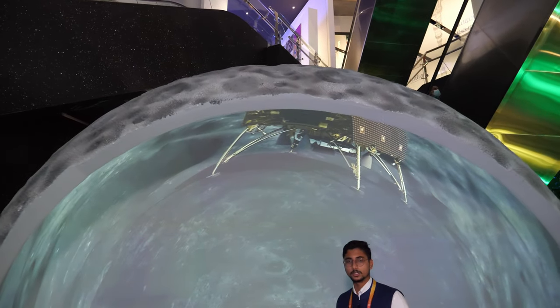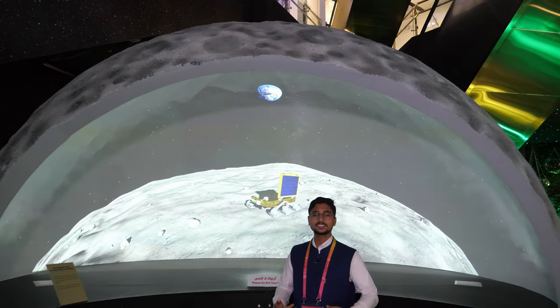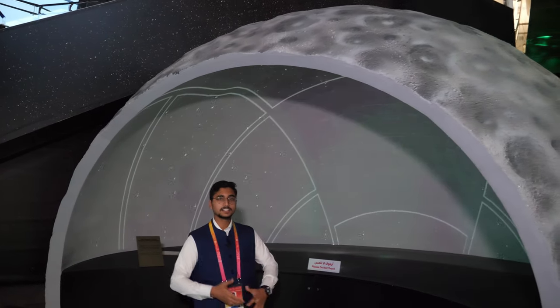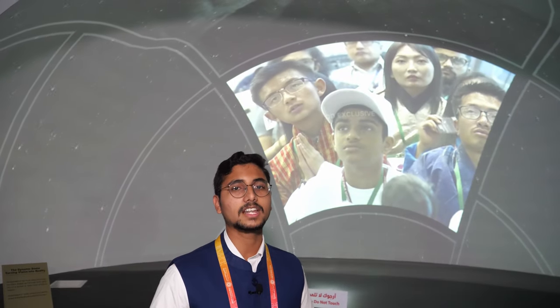There is a detailed presentation about Chandrayaan 2 — India's mission to the south pole of the Moon — with hopes of finding water and eventually making human life possible on the Moon. Unfortunately, the lander crashed just 1.67 kilometers from the surface after losing connection during the soft landing. India is planning Chandrayaan 3, hopefully in 2022 or 2023, and hopes to succeed this time.